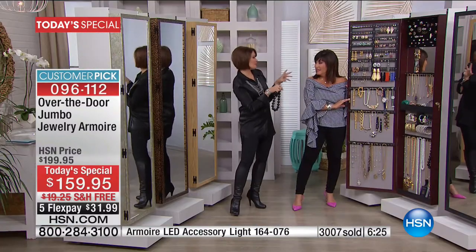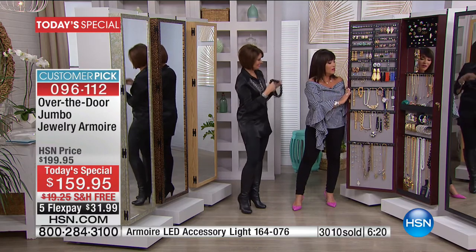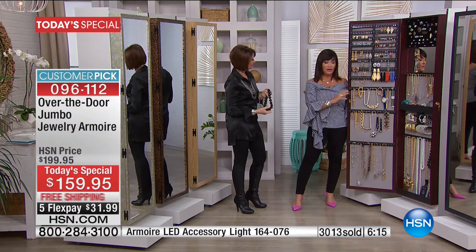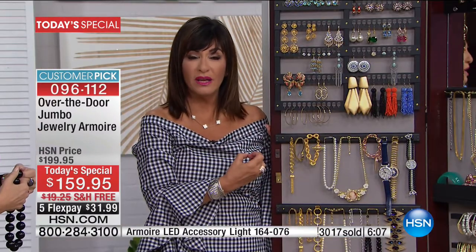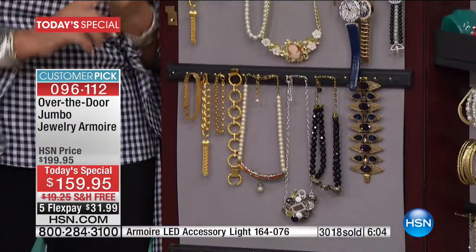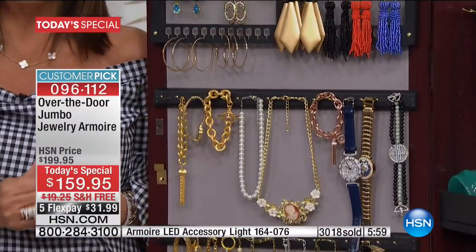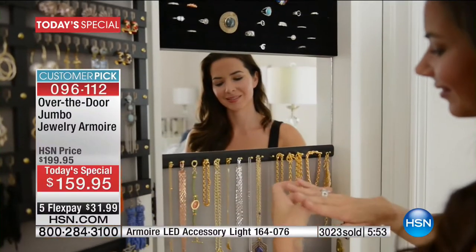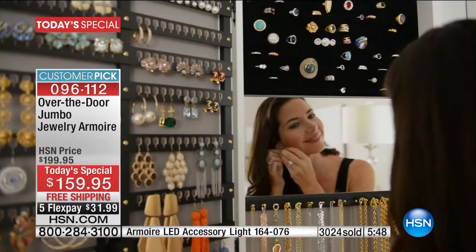My second daughter just got engaged — she'll be adding to her jewelry armoire. When we sat down the day before my first daughter Kristen's wedding, we looked at all the jewelry pieces and had great stories about each one. Think about the stories your jewelry can tell — christenings, birthdays, weddings, people who aren't here with you anymore. This is a memory keeper — one of those things that means so very much that you will be so happy you have.